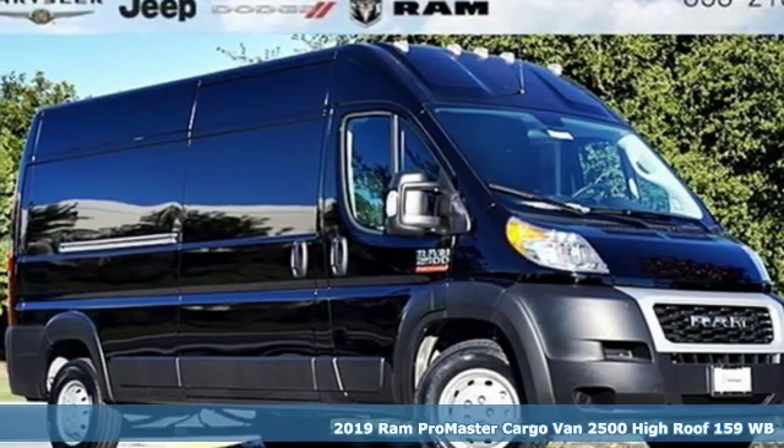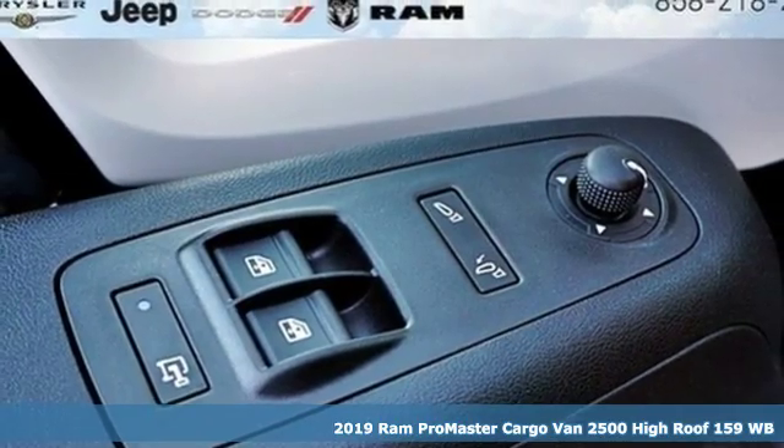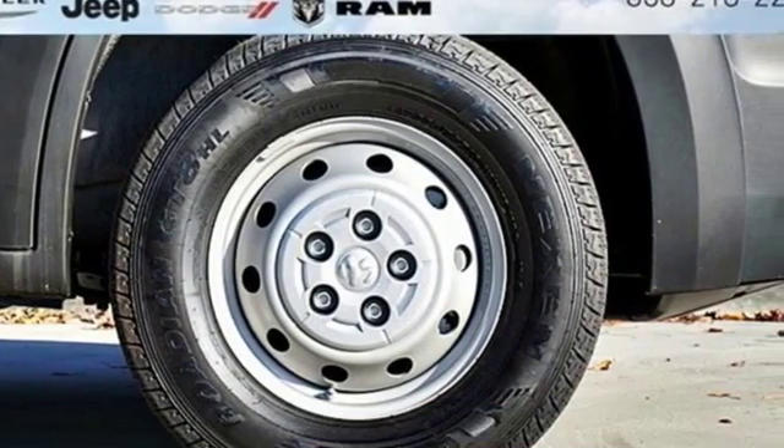It's a new 2019 Ram Promaster cargo van. With this Promaster you can carry more to more places. It comes with great features you love.